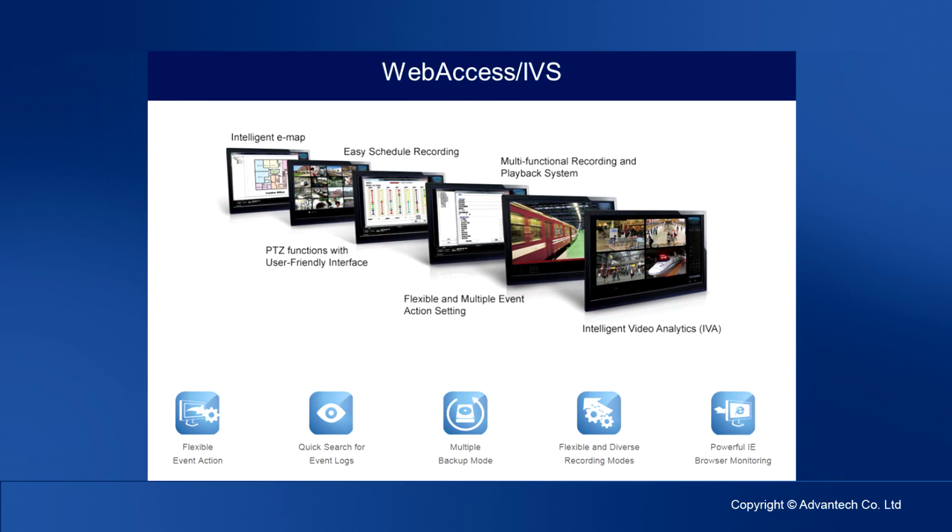WebSS IVS includes several software subsystems, such as PowerVMS, PowerCMS, and PowerIVA. PowerVMS is a video management system which supports analog, digital, and IP cameras. Its functions include real-time video camera monitoring and recording, playback, quick search, record file backup, event log, e-map operation, and IE browser monitoring.